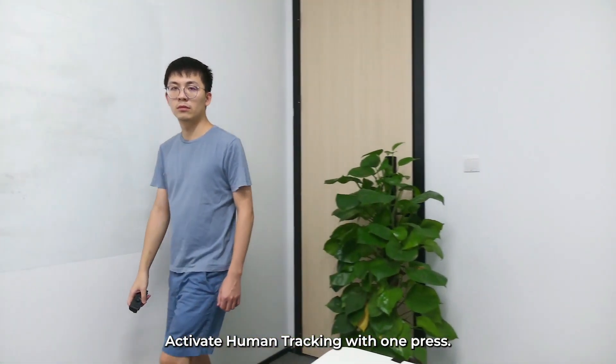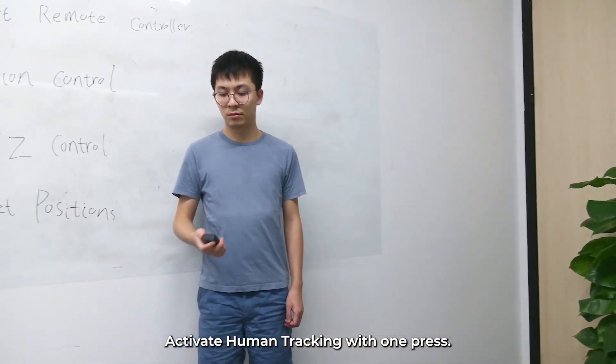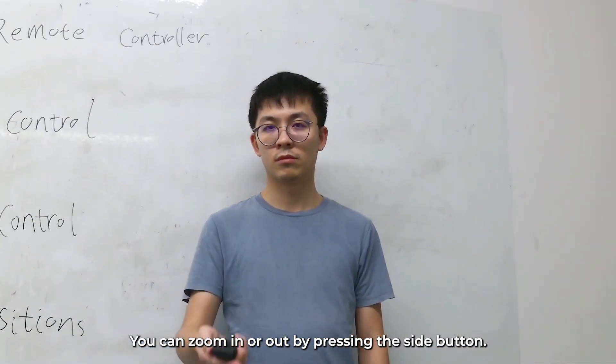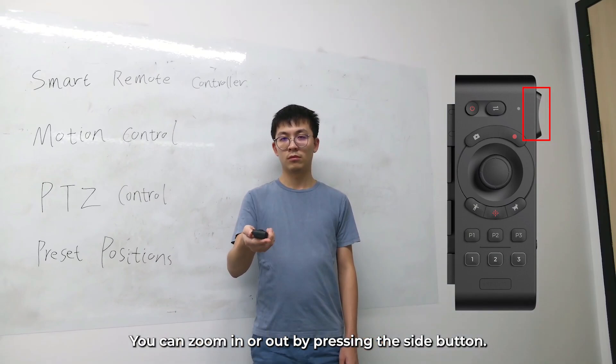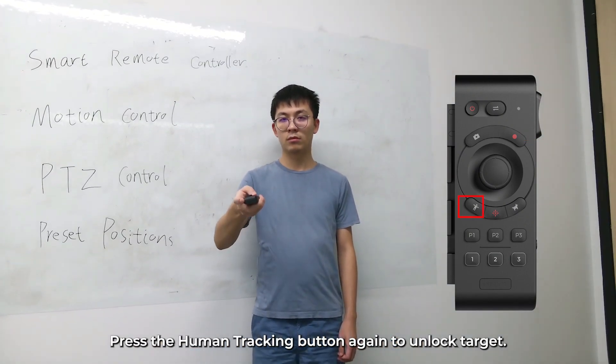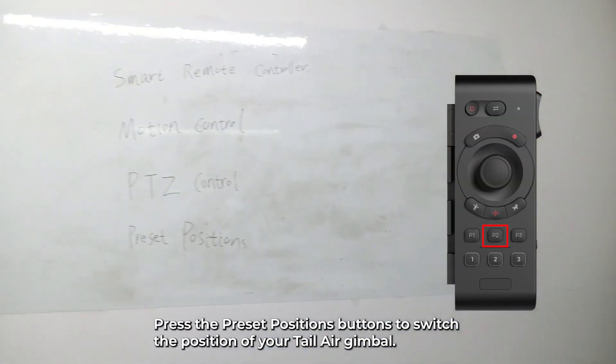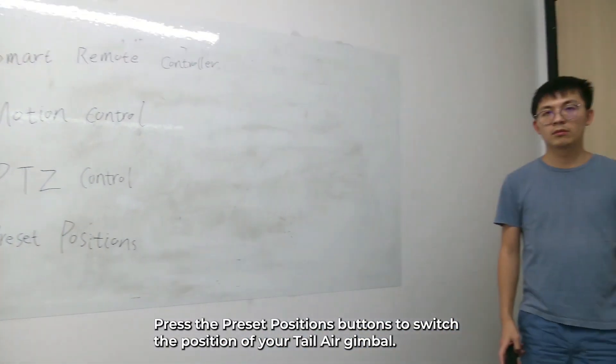It's more than just a camera. It's a partner in creativity that will help you shine in every live stream, event, or recording. If the OBSBOT TAIL camera were a vacation, it'd be the most relaxing getaway — no stress, just smooth sailing.